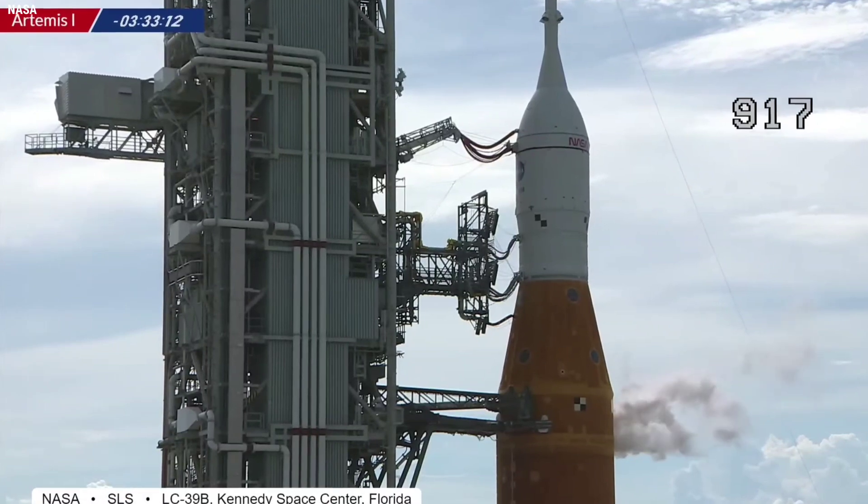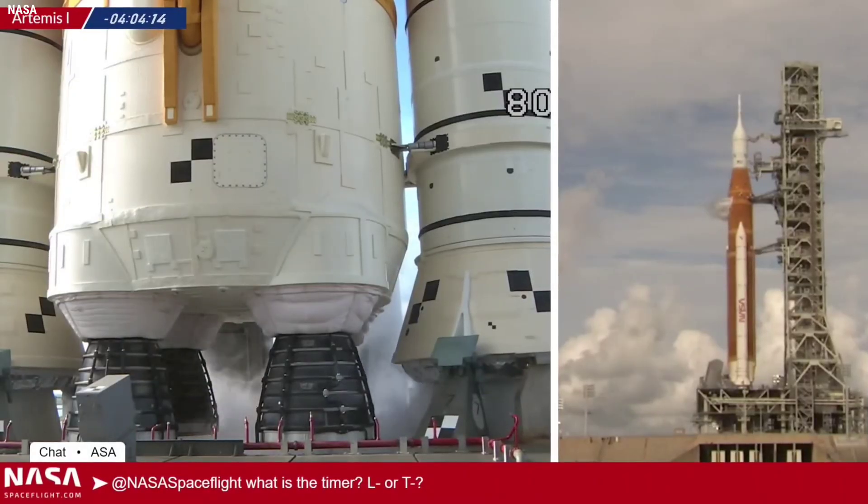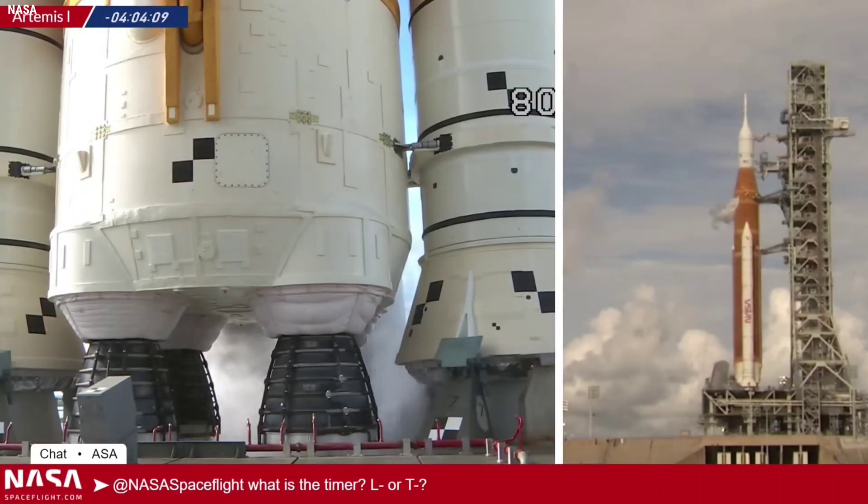On Monday, the faulty sensor on the core stage bleed line for engine 3 returned a temperature higher than other sensors located in the engine, and higher than liquid hydrogen should be for the system.